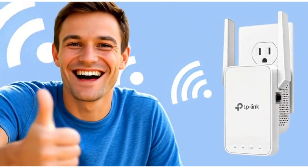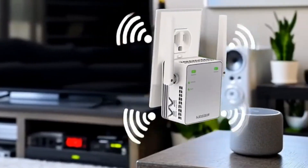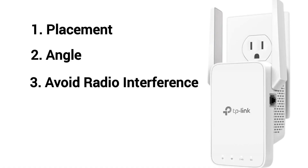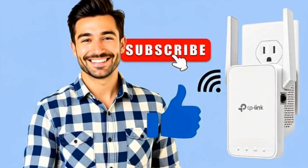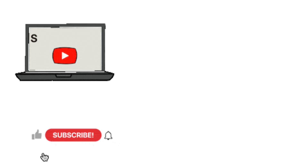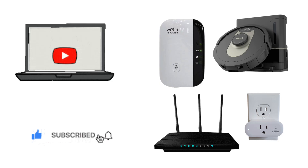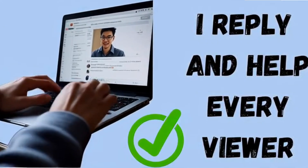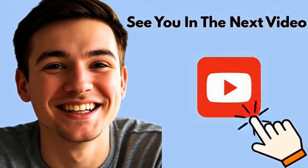Alright friends, that's it for today's guide. I hope this helped you understand how to get the best performance out of your wifi extender. Remember, little things like placement, angles, and avoiding interference can make a huge difference in your signal strength. If you found this video helpful, please go ahead and hit that like button — it really supports the channel. Don't forget to subscribe and tap the bell icon so you never miss our latest tips and setup guides for routers, extenders, and all smart wifi gadgets. If you still have questions, drop them in the comments below — I do read them and try my best to help you out. Thanks for watching, stay connected, and I'll see you in the next video. Take care, have a blessed day.